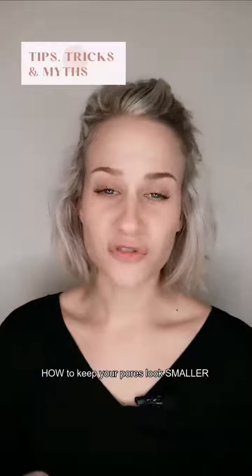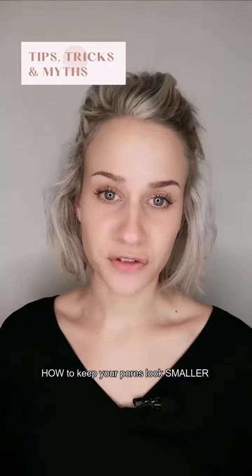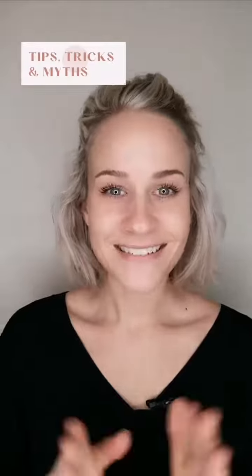"I just want to remove all my pores from my skin and just look like a perfect filter." That is a sentence I hear almost on a daily basis, and you should know the two following things.